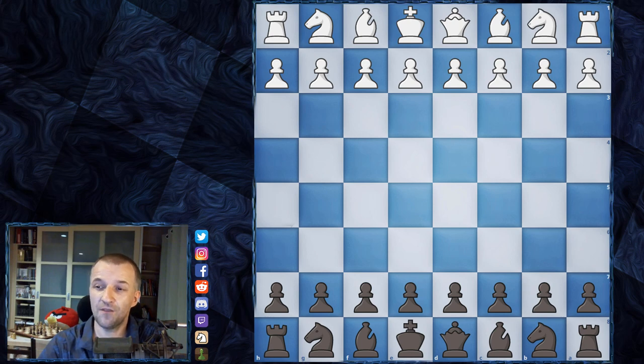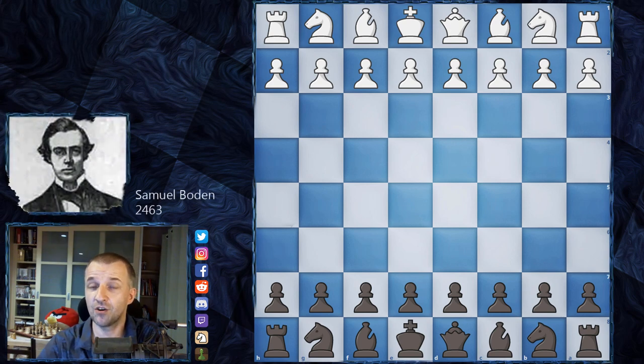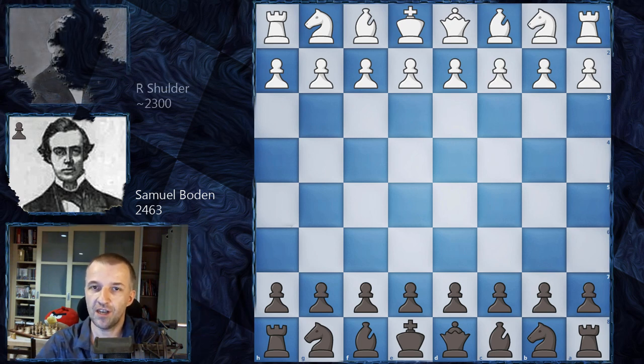So what happened here? We have London 1853 and Samuel Boden, who was an English master with a historical rating of 2463. He was 27 years old and he's going to play as black. Paul Morphy said that Boden was the strongest English chess master, having played against many masters — so Morphy definitely knew what he was saying.